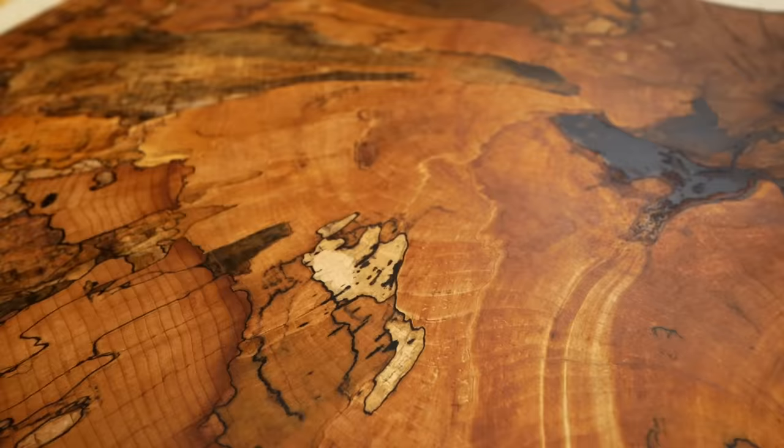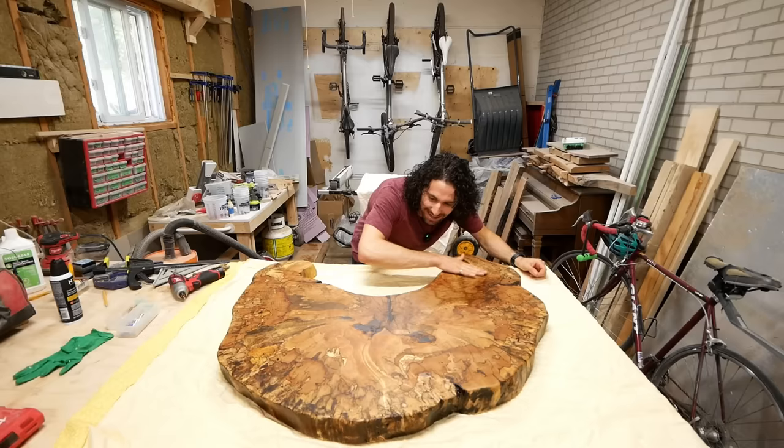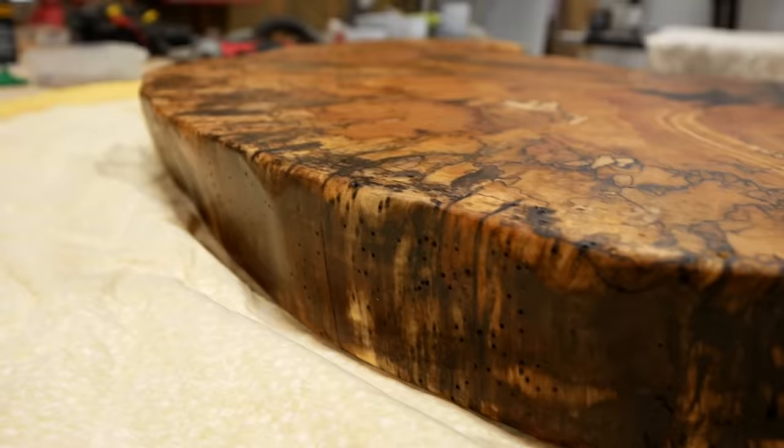This looks so good. I am so happy that we didn't have to do a flood coat of epoxy. This thing looks absolutely incredible with the Rubio Monocoat — it's got a super smooth satin finish. And now we're ready for the final step: attaching the legs.